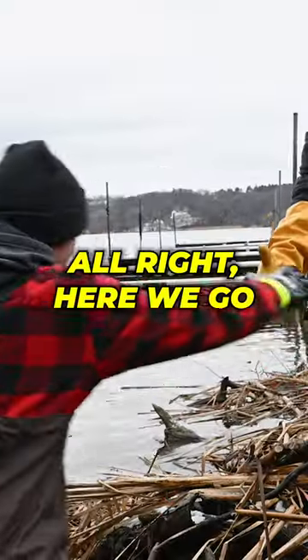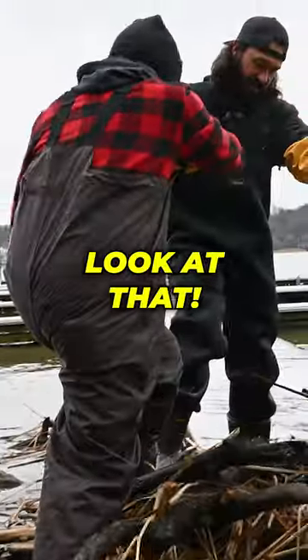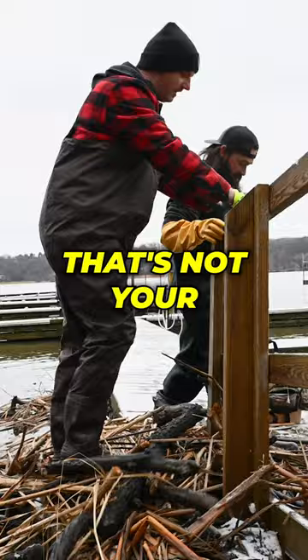All right, here we go. Wow, look at that. That's not your average tree house.